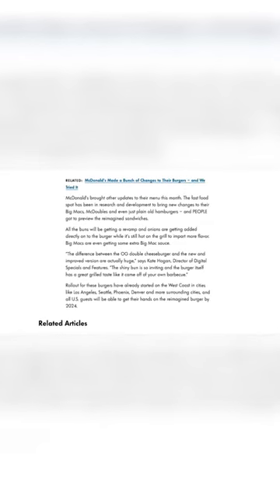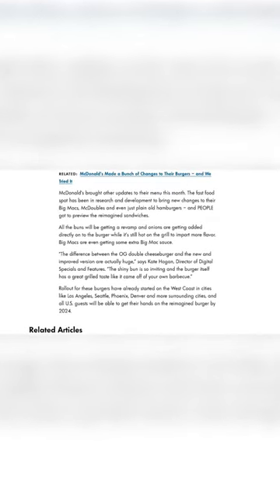With the chain also announcing changes to several other favorite menu items, with softer buns, gooier cheese, and adding onions to the patties right on the grill — and of course, adding more Big Mac sauce to the Big Mac.